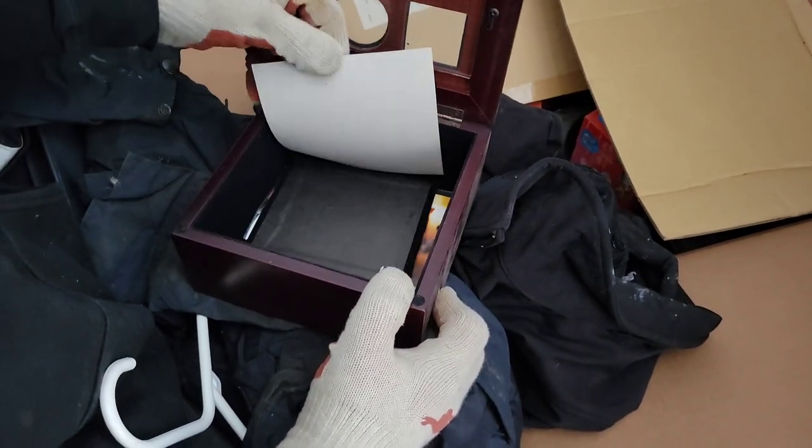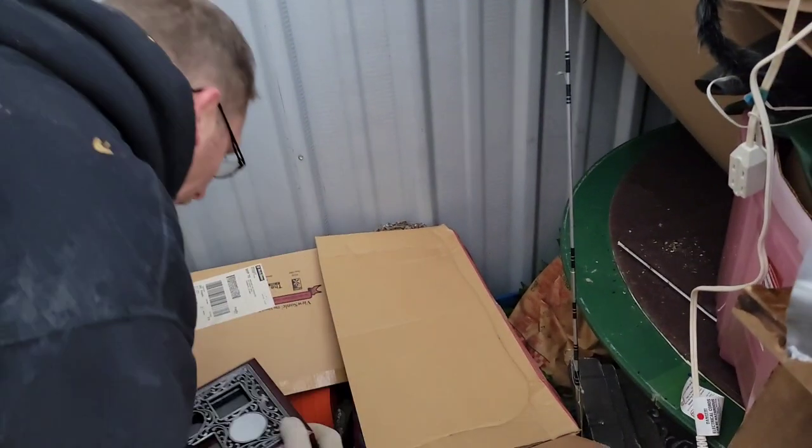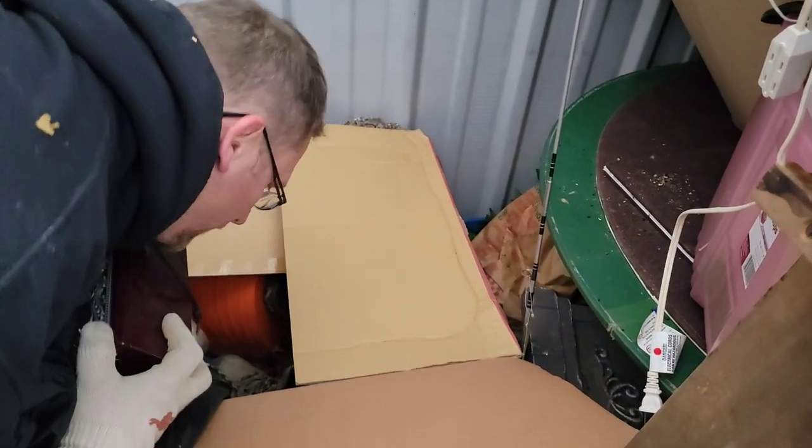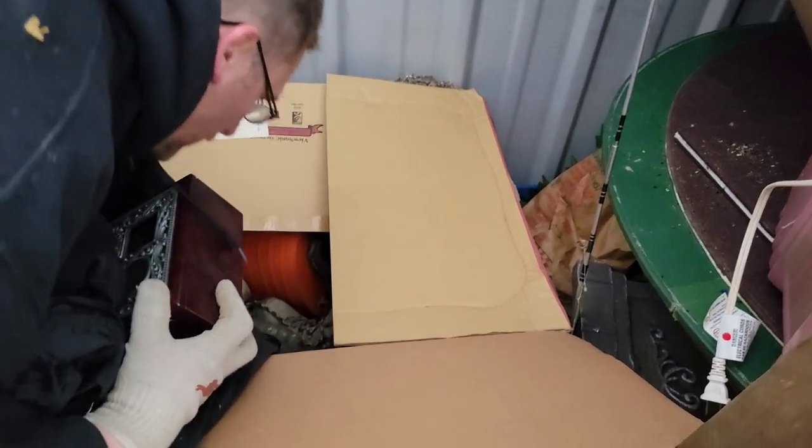There's stuff in there. What is it? Photos. Pictures and stuff. I want to show those. I thought it was a jewelry box — probably was a jewelry box. There's no jewelry in it. Oh, there's a big wood cut.